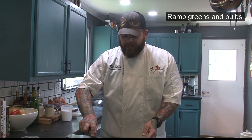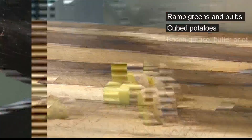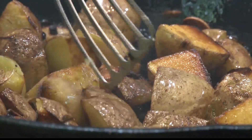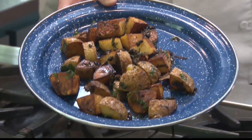You'll need both the ramp bulbs and greens for this dish. After that, it's just a matter of cutting up some potatoes, pouring some oil in the pan, and adding a touch of salt and pepper. We'll let all this cook together, and then finish it with the greens. After some conversation about gas stoves and cooking potatoes, it was time for the moment of truth.